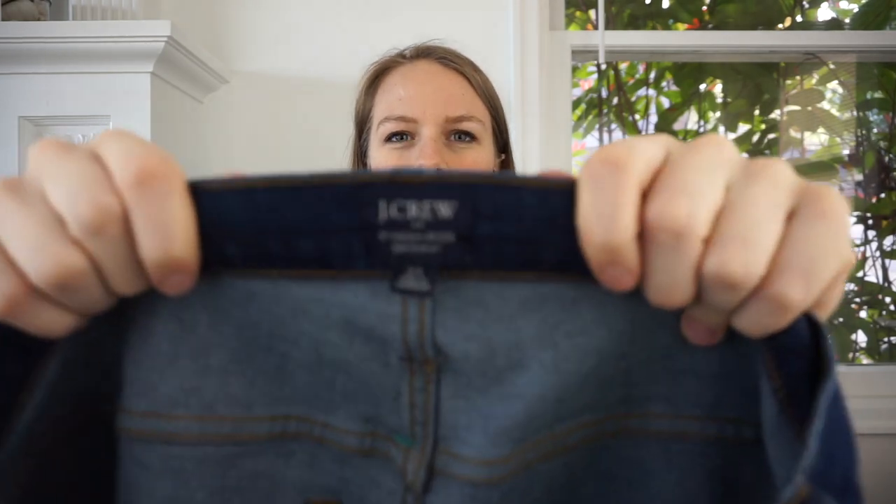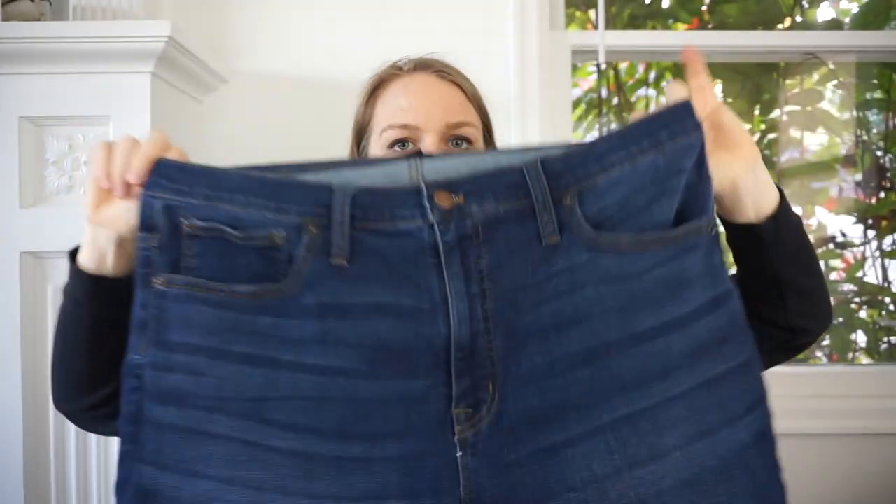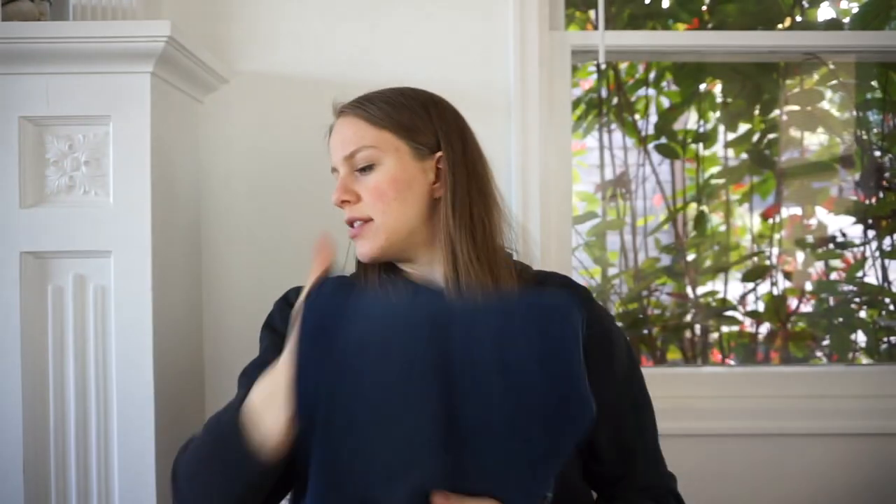These are actually the pair of J.Crew men's jeans I was considering selling — but they are J.Crew Factory, from winter 2020, in excellent condition. Goodwill wanted $14.99 for these. I might just give them to my friends.